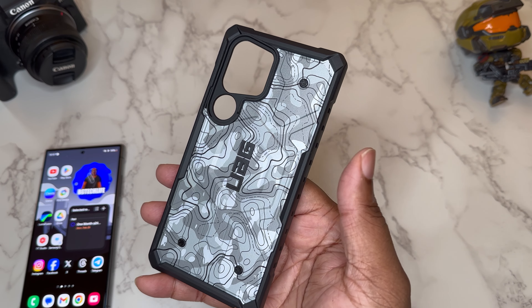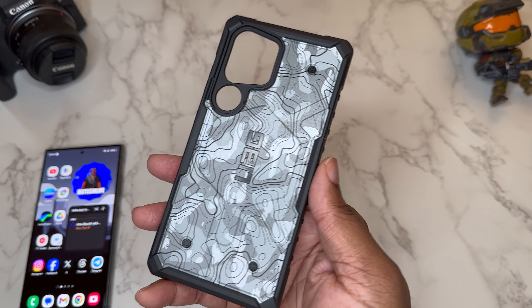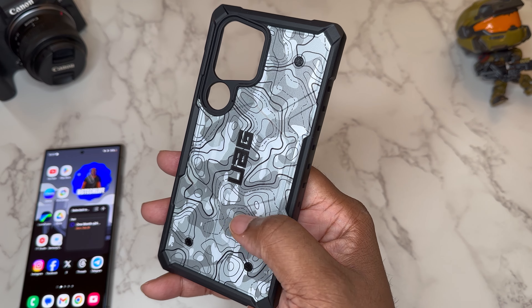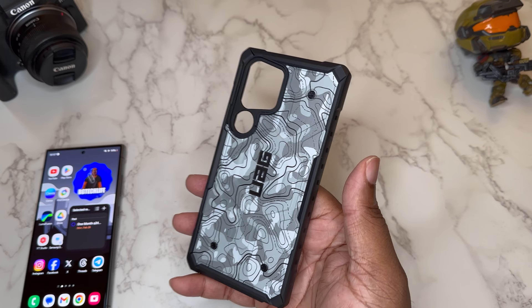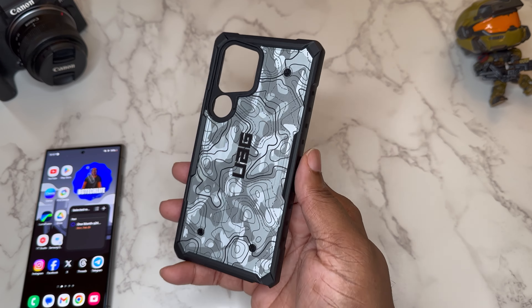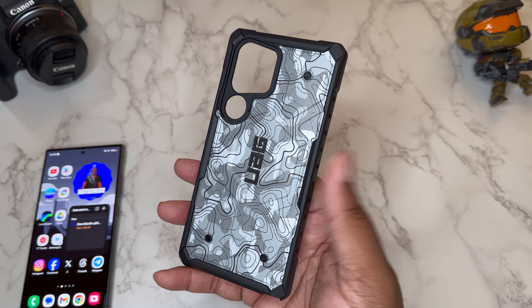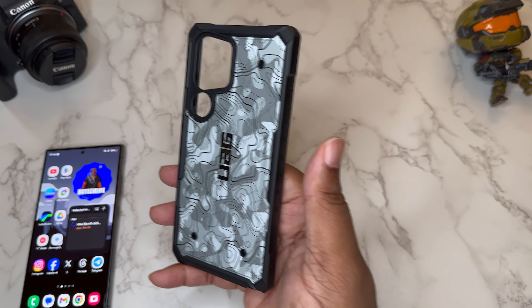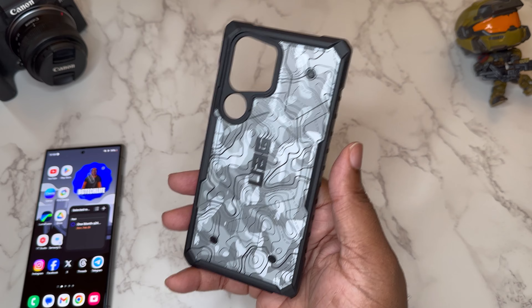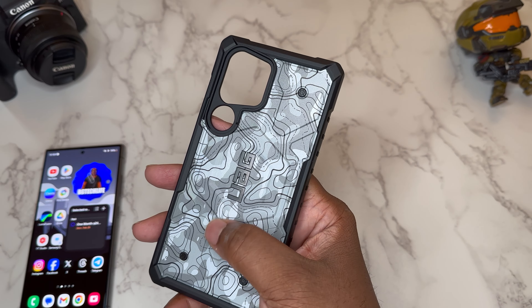This is called Topography, so topography has to do with maps and things of that nature. The back of this case kind of looks like a map, and it's also got a cool camo look to it — just a different type of design. A lot of these case companies, like rap companies do with new colorway drops, are also trying to drop their cases with new different paint jobs to go with your devices.